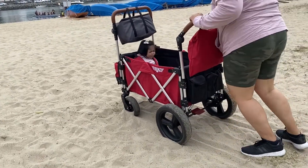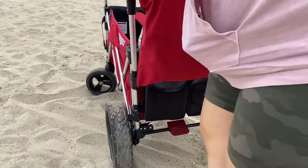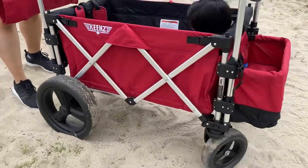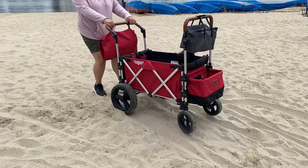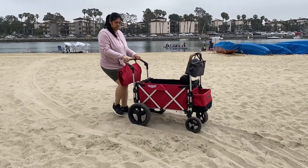In doing that with the All-Terrain tires, it was much easier to go through the soft sand with all that weight, even by myself. With the stock wheels, I would have needed someone pushing while I was pulling to get through the soft sand, so that's a plus in my book since most stroller wagon wheels don't do well in soft sand.